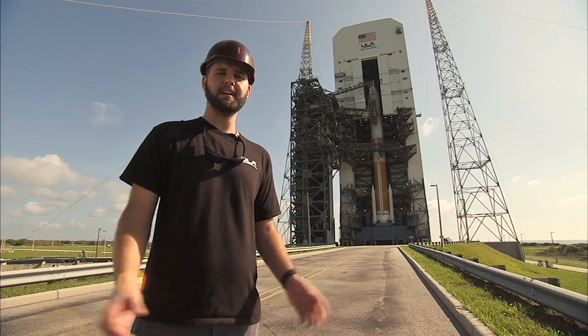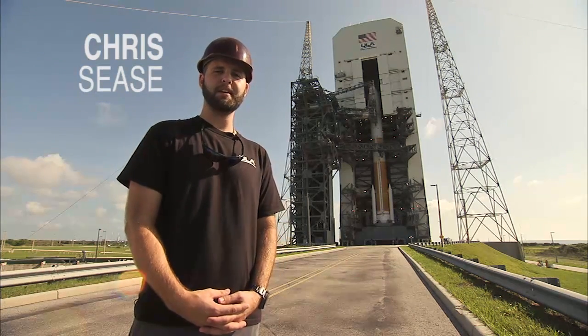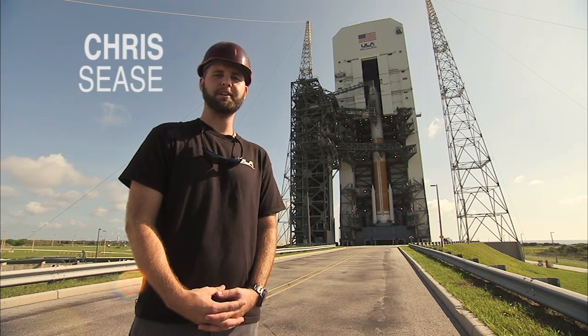What's it like to move a 10 million pound building? It takes precision, an experienced team, and approximately 45 minutes. Here's how we do it.